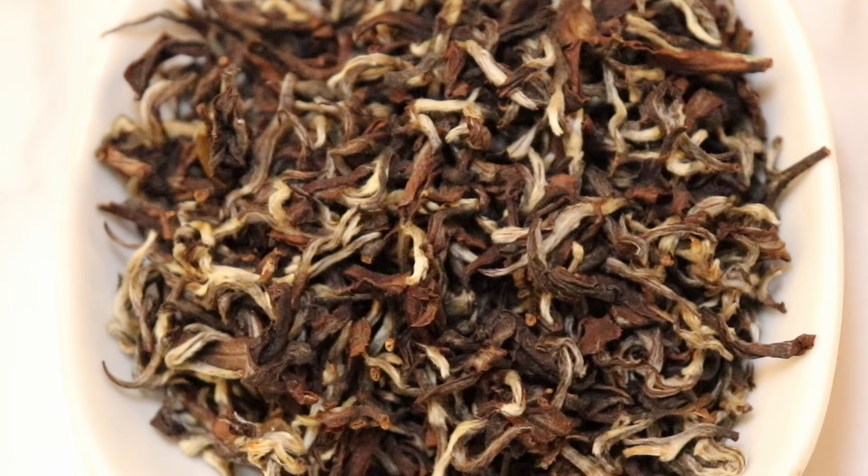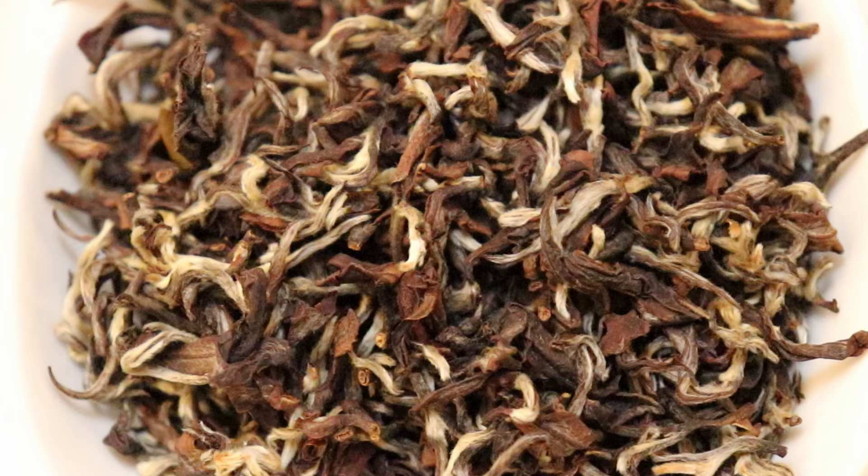The leaves are definitely beautiful. There's lots of different colors ranging from browns to blacks, and then you have the silvery tips in there. There are a lot of different stories about how this tea got its name — some say it was from Queen Victoria, some say it was Queen Elizabeth. I haven't found any real proof of those being true. I think it was probably just some enterprising tea seller who thought that sounded like a good name.